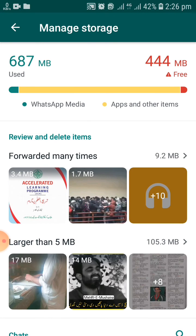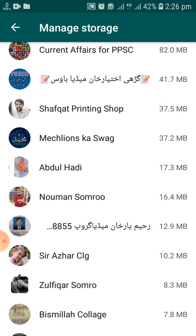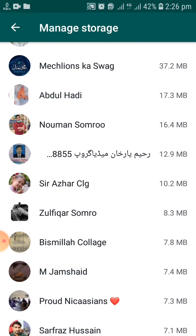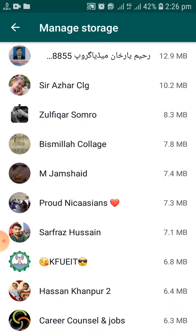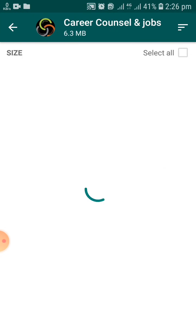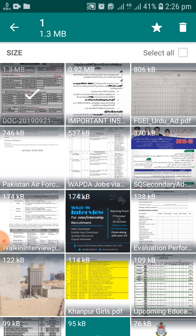If you have very little space left to use for WhatsApp, then you have to clear all unnecessary data in WhatsApp so that you can make storage available. For example, as you can see in the video, if I select one of my groups and clear data from one of my WhatsApp groups, it will reduce the burden on my WhatsApp and my WhatsApp will work faster than before.